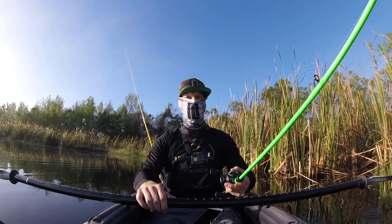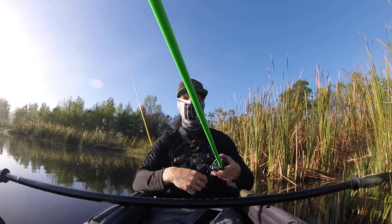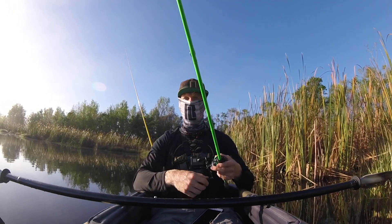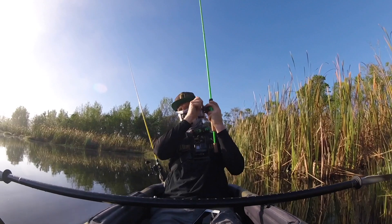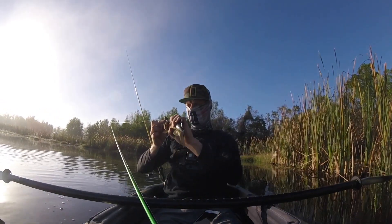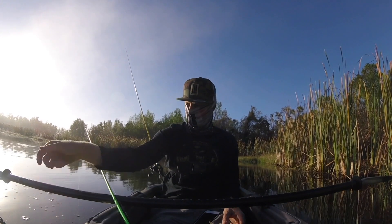So pretty much the difference between the baits that I'm using right now is one's topwater — one is a Lunkerhunt crop frog, which is an awesome frog. If you guys are interested in topwater products, I highly recommend Lunkerhunt. Their frogs are super realistic, they have very good catch ratios, and they're just a cool company too. When it comes to catching fish, you can never go wrong with a Cinco, especially when you're fishing new water. It's just a good fish-locating bait no matter what you do.